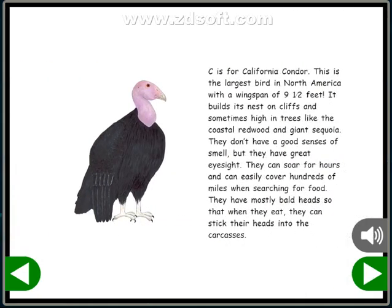C is for California Condor. This is the largest bird in North America with a wingspan of 9½ feet. It builds its nest on cliffs and sometimes high in trees, like the coastal redwood and the giant sequoia. They don't have a good sense of smell, but they have great eyesight and can soar for hours, easily covering hundreds of miles when searching for food.